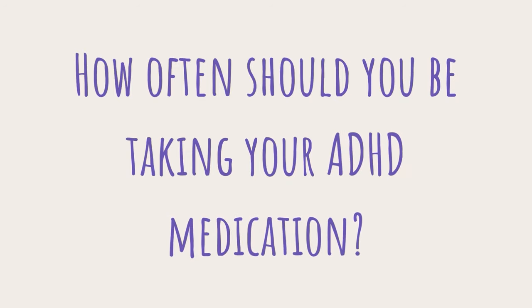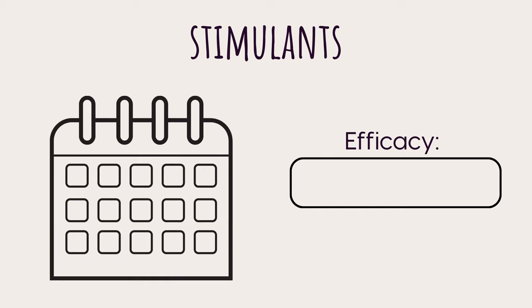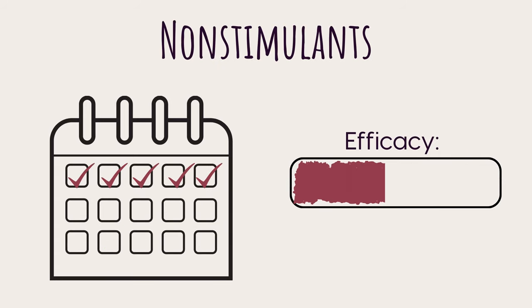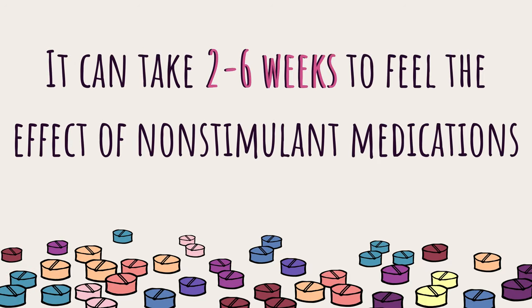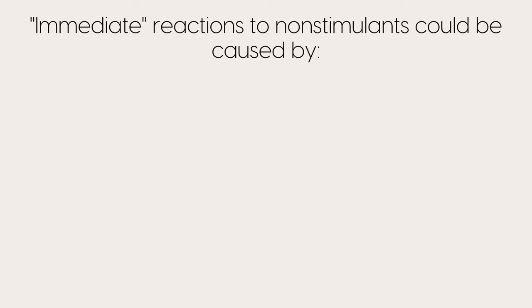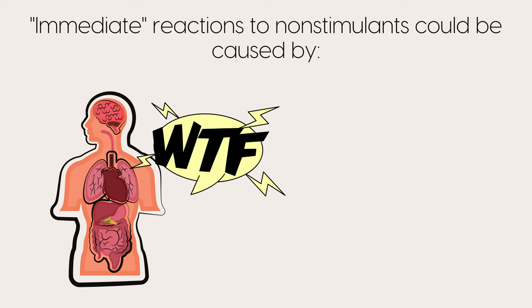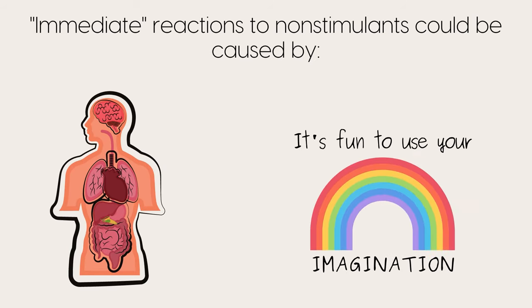Now that we have the big words out of the way, let's talk about dosage. Non-stimulants need to be taken every day in order to notice them working, while stimulants can be taken once every few days or however often you choose and still have full efficacy each time. Non-stimulants also need time to build up in the system before making a real difference — this can take anywhere from two to six weeks. Some people feel non-stimulants working immediately, but this is more likely a general bodily reaction to something new, or simply placebo effect.